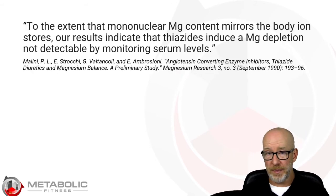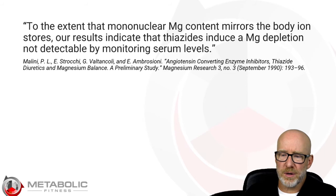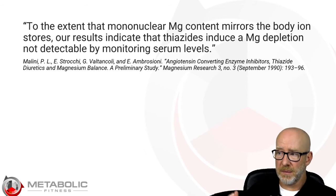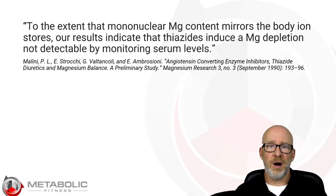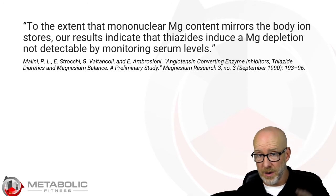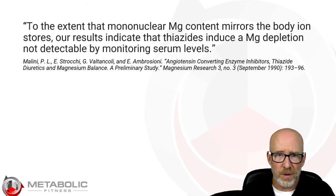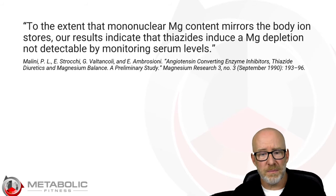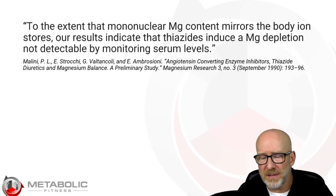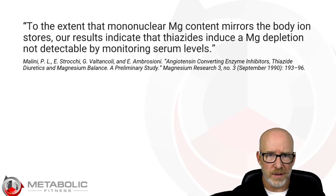The next two papers look at hypertensives taking a thiazide diuretic. What they found is that mononuclear magnesium content mirrors the body's ion stores — meaning mononuclear magnesium levels are a proxy for total body stores. Their results indicate that thiazides induce a magnesium depletion in mononuclear cells not detectable by monitoring serum levels. Serum magnesium was normal, but mononuclear cell magnesium was low — they were magnesium deficient, but you wouldn't know it by looking at serum. And if that's possible in people on a diuretic, it's certainly possible for someone not on a diuretic to have normal serum magnesium but be deficient at a cellular level.